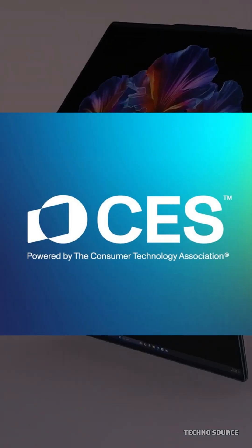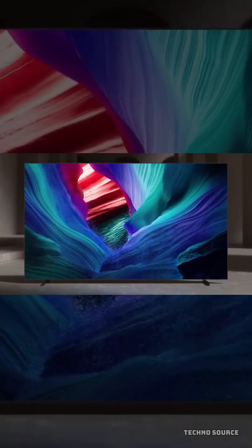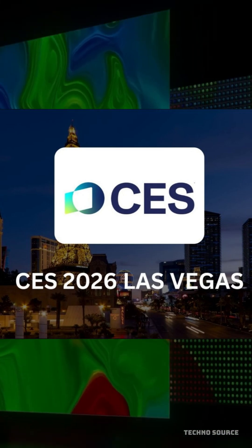CES 2026 is officially here, and it's packed with the kind of futuristic gadgets that used to only exist in movies. We're talking about massive showcases from Samsung, Lenovo taking over the Las Vegas Sphere, and even a first look at the Afila One EV — a high-tech electric car born from a massive partnership between Sony and Honda.